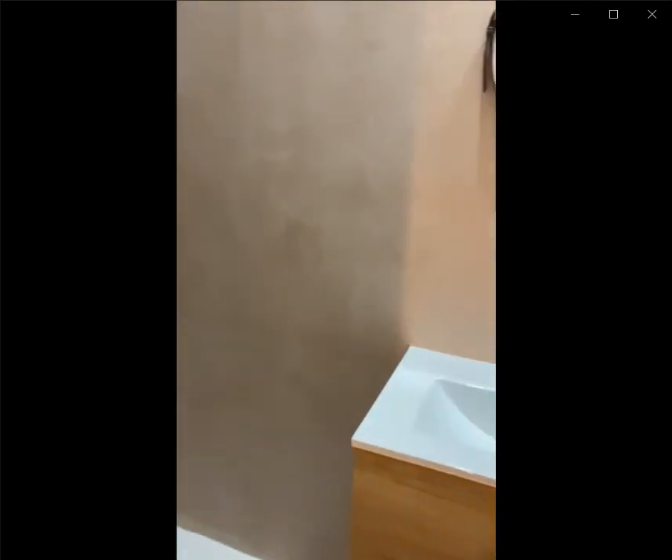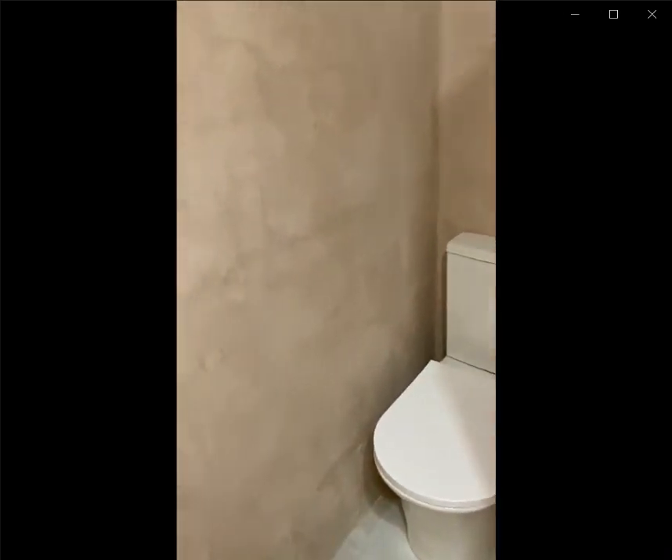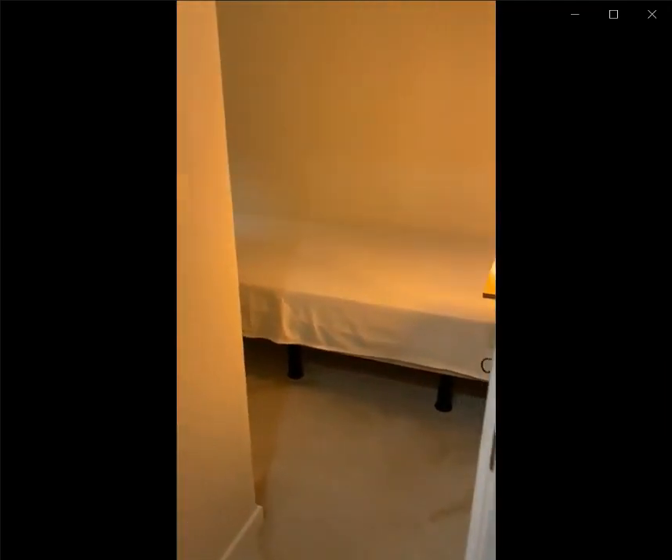Over here to the left you have the first bedroom with a single bed. You also have a desk as well as a standalone closet. And over here to the right you have an ensuite bathroom that's fully equipped with everything that you might need: sink, shower, as well as a toilet. This would be the whole first bedroom.